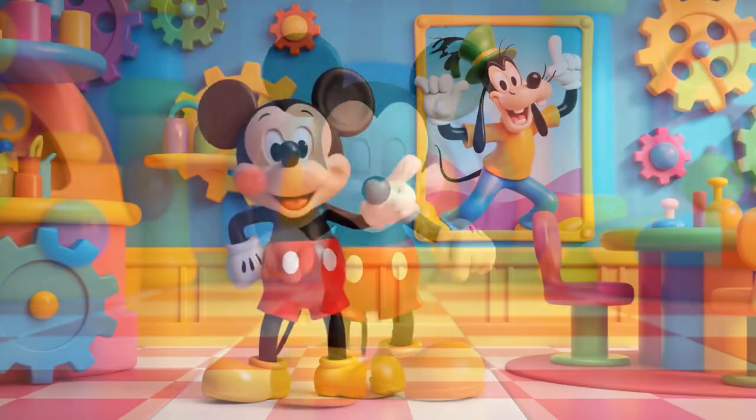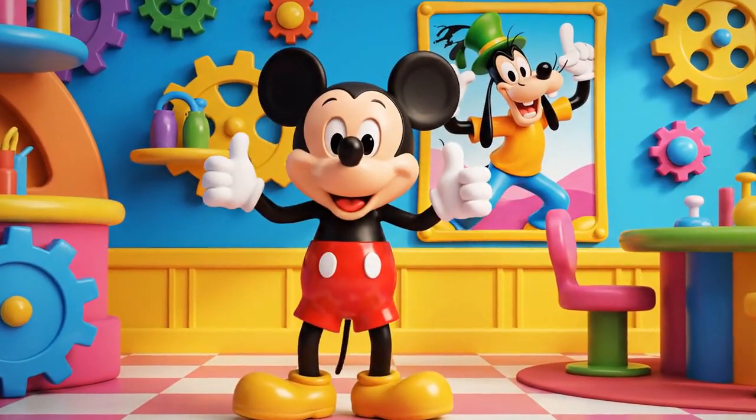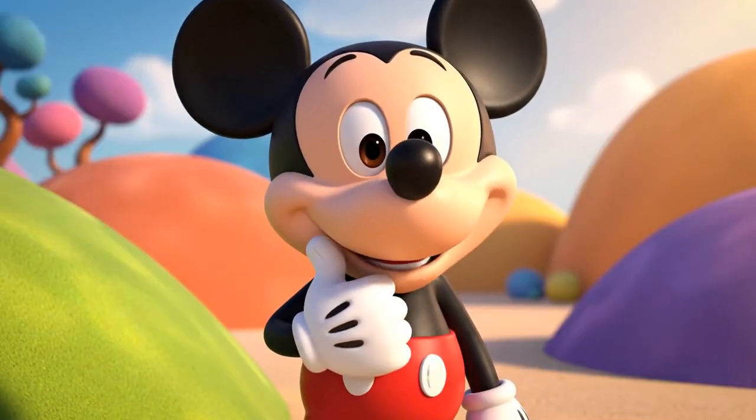One, two... Goofy wants to dance in the big talent show. But he has a big problem. He can't find the matching shoe for any of his sneakers.